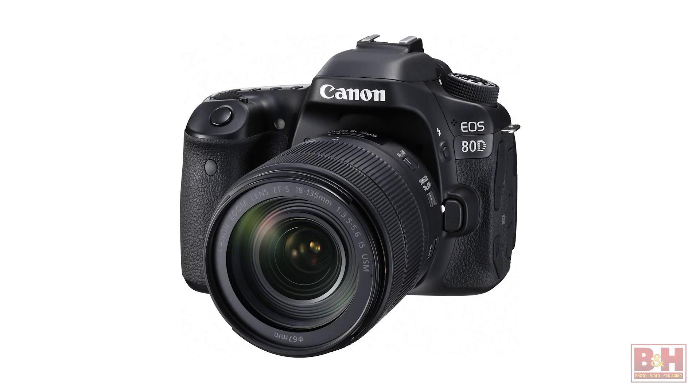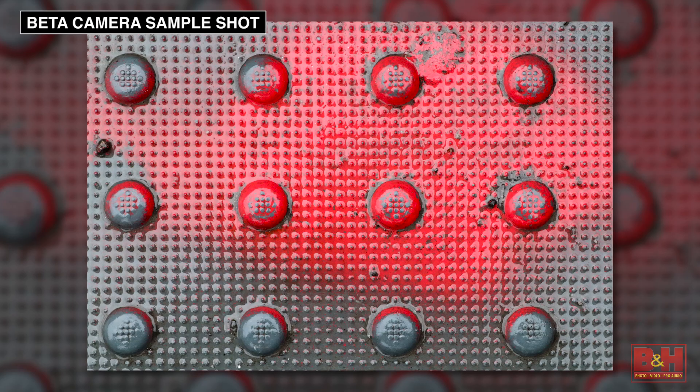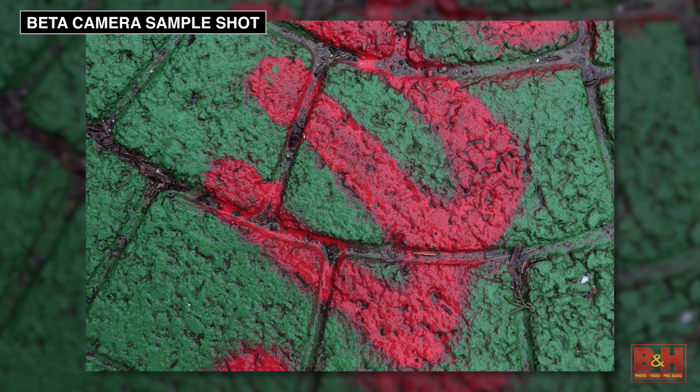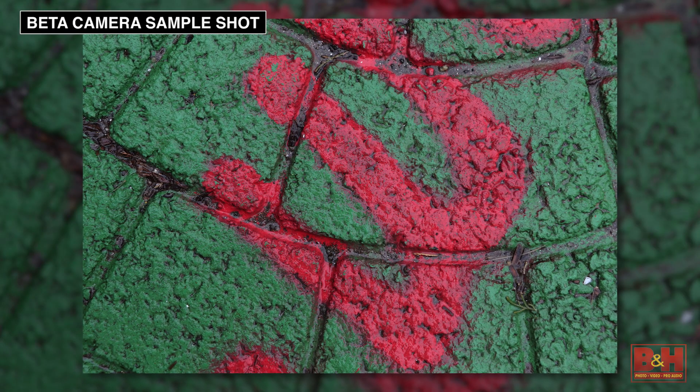Hi, I'm Alan at B&H and this is our first look at two new cameras from Canon. First up is Canon's EOS 80D, which features an all-new 24.2 megapixel APS-C format CMOS sensor, which is up from 20.2 megapixels in the EOS 70D.